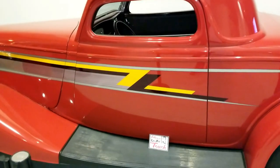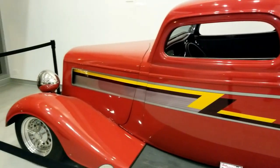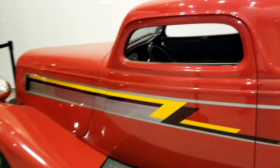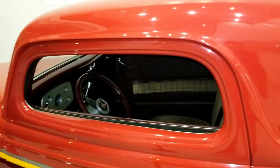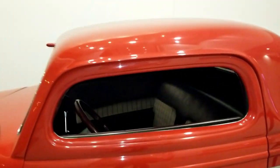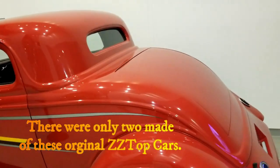This car was designed and made for Billy Gibbons in the early 1980s, and it was all over the 80s music videos on TV. The Eliminator's engine is a Chevy V8 with a Camaro Z28 hydraulic cam.